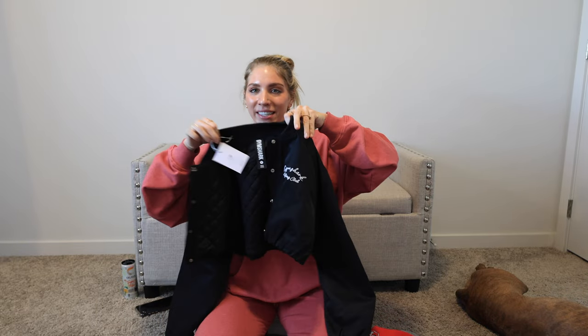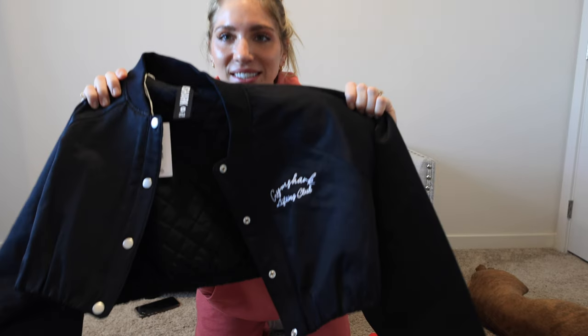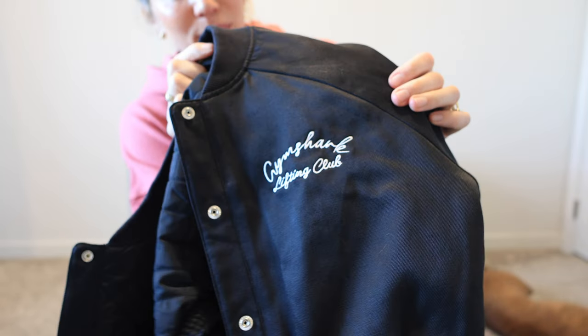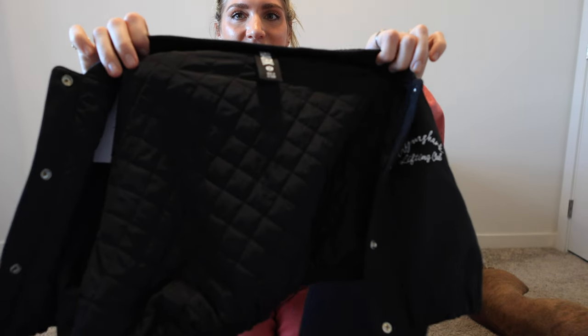There's a little cropped tee — I got the red one, it says 'Barbell Club.' They also have the tees in that pink color so I think I'm going to need to pick that one up too. And then we have the bomber — I was so excited to get this in the mail and it did not disappoint. It is very cropped, so I feel like it does need something cropped under it as well. But this with sweatpants, jeans, or leggings is so cute. It has an embroidered Gymshark Lifting Club on the front, snap buttons, and the inside is quilted and silky — the quality of this is just insane.